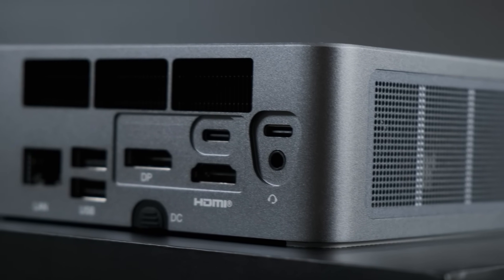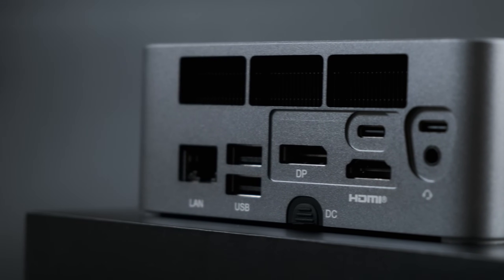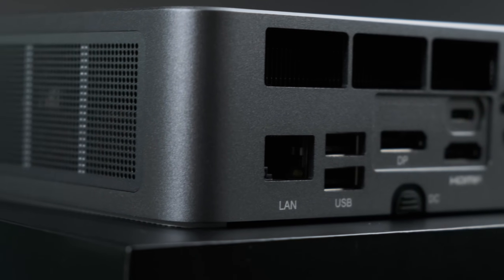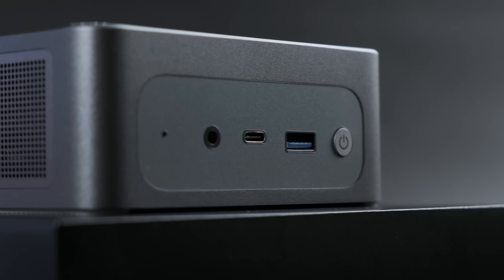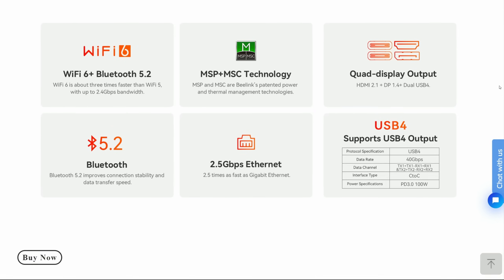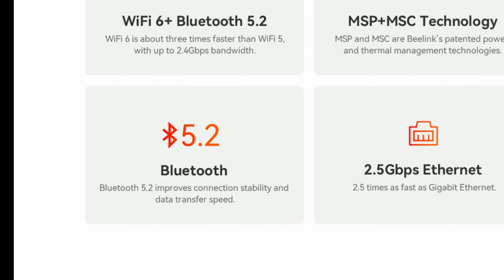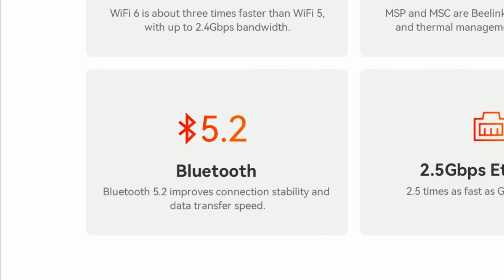For connectivity, we have a pair of USB 4 Type-C ports around back, along with a pair of USB 2 Type-As, an HDMI 2.1 port and DisplayPort 1.4, and a 2.5 gigabit Ethernet port. Up front, we have another USB Type-C and a USB 3.2 Type-A, as well as a clear CMOS and a power button. For wireless connectivity, there's onboard Wi-Fi 6 and Bluetooth 5.2.